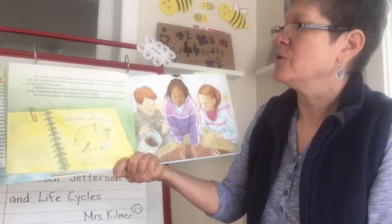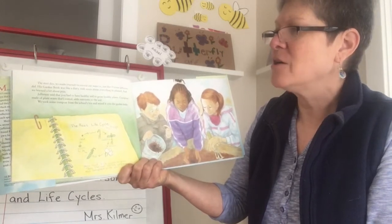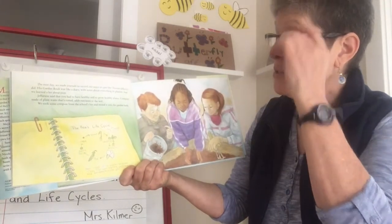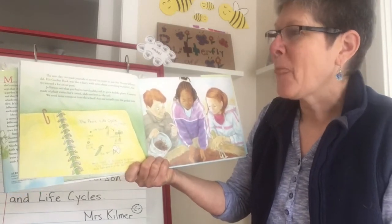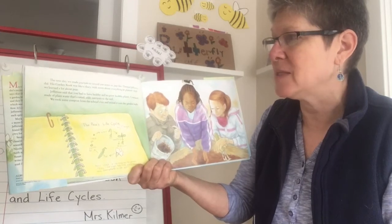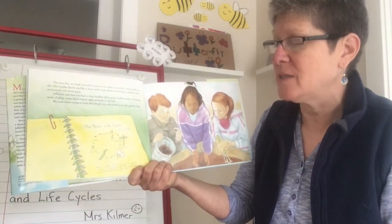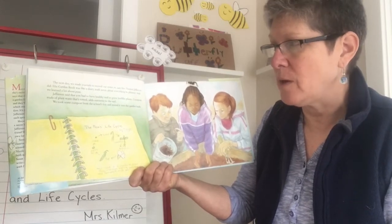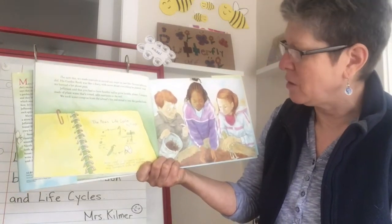The next day, we made journals to record our notes in, just like Thomas Jefferson did. His garden book was like a diary with notes about everything he planted. And we learned a lot about peas. Jefferson said you had to have healthy soil to grow healthy plants. Compost, made of plant waste that is rotted, adds nutrients to the soil. We took some compost from the school's bin and mixed it into the garden beds.